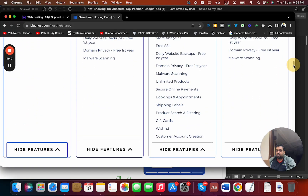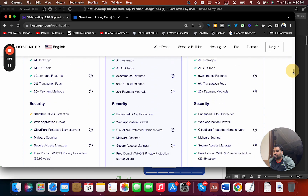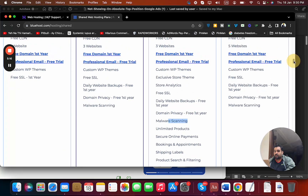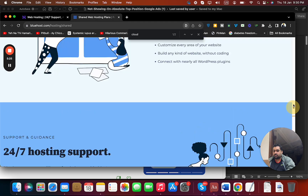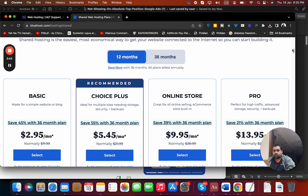Looking at security features: Hostinger includes a malware scanner starting from their lowest plan at $2.59, while Bluehost only includes a malware scanner on their Choice Plus, Online Store, and Pro plans starting around $4.45 to $13.95. Hostinger also offers DDoS protection, a web application firewall, Cloudflare-protected name servers, and a secure access manager across all plans. Bluehost does not include Cloudflare-protected name servers. Security-wise, Hostinger is a clear winner.